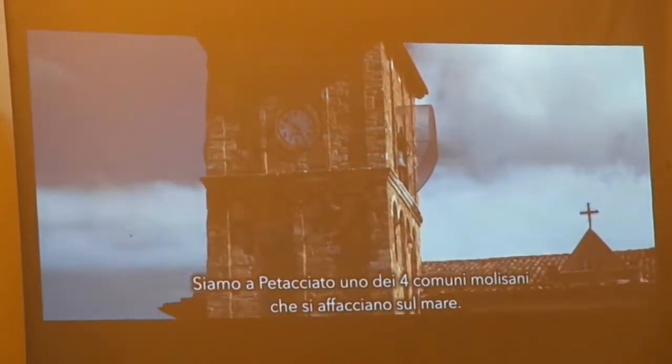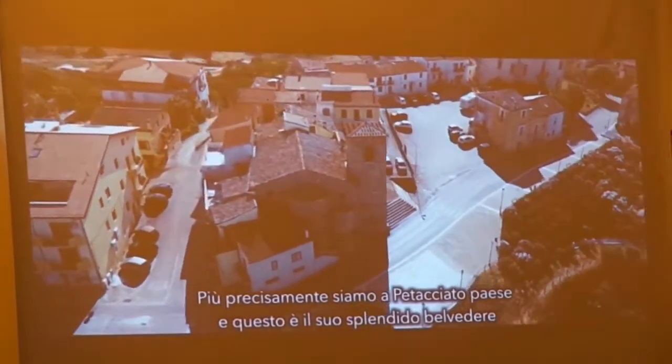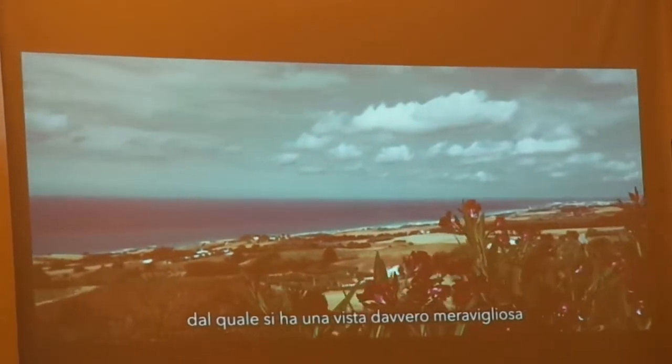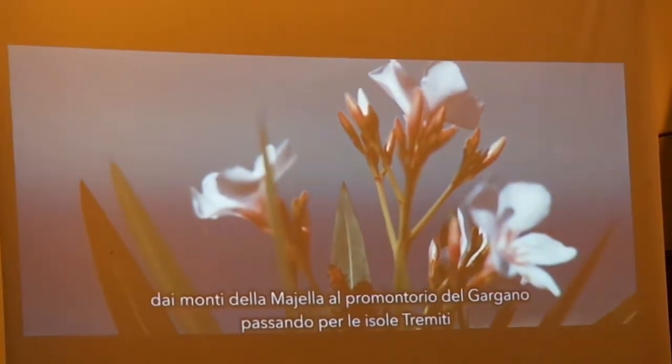We are in Petacciato, one of the four municipalities of Moniseo the Sea. More precisely, we are in Petacciato Mountain, and this is its beautiful Belle de Vene, from which you have a truly wonderful view, from the mountains of Mayela to the Gargano Promontory, passing through the Trinity Islands.